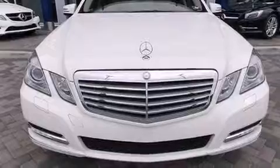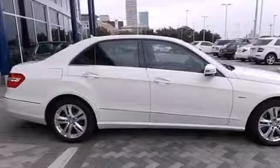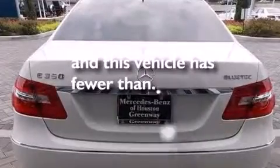Rear-seat child-proof door locks, an auto-dimming rear-view mirror, a power trunk closer — and this vehicle has less than 13,000 miles.